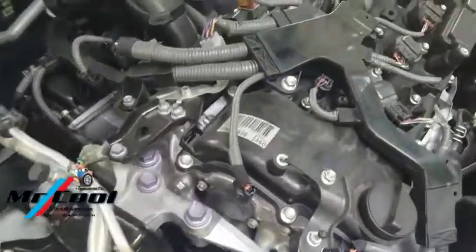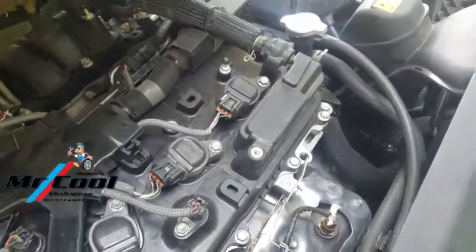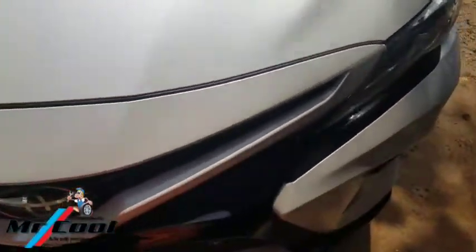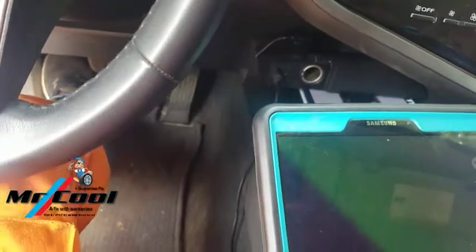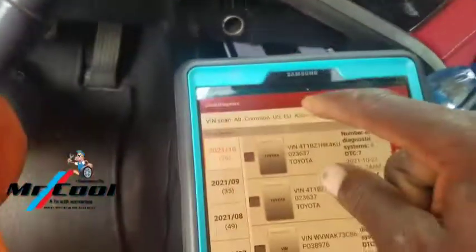Since everything that I'm looking at here seems to be intact and nothing is disconnected, let me close this up. Let me go through my computer and take a look at it and see what is going on.